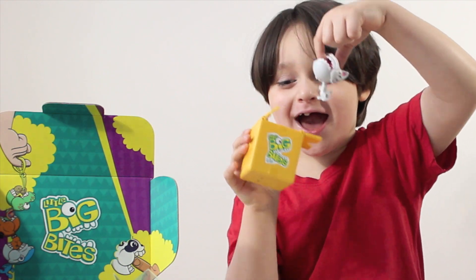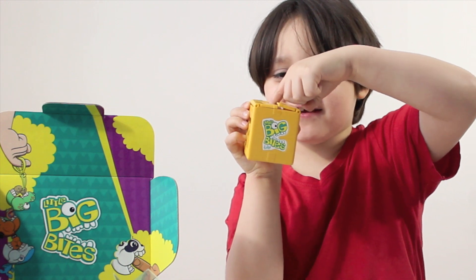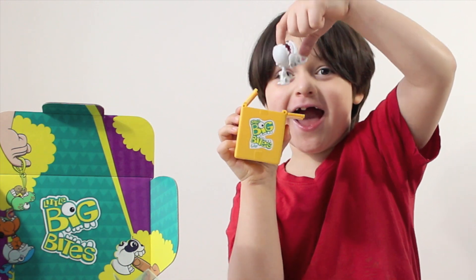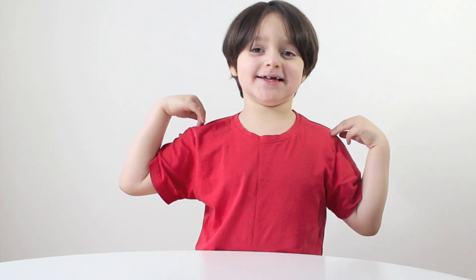This video was sponsored by Hasbro Little Big Bites. You put your finger inside and then — surprise and spike! Hi everybody, and chip the chip. Are you ready for a surprise?